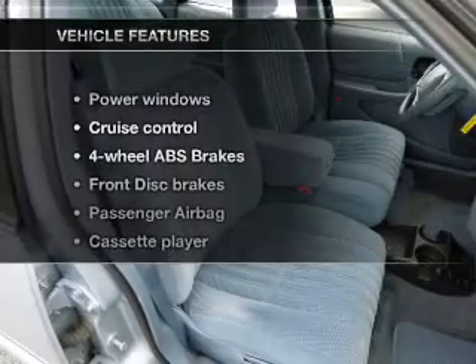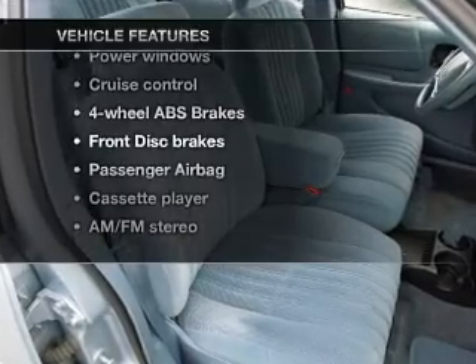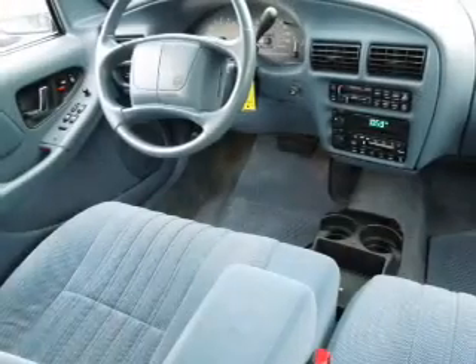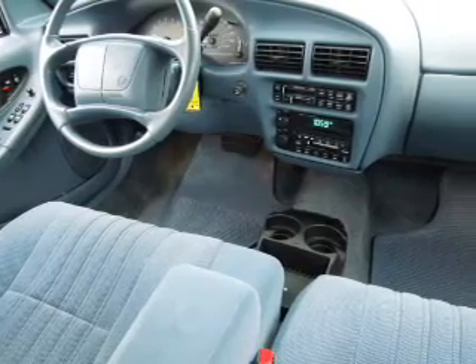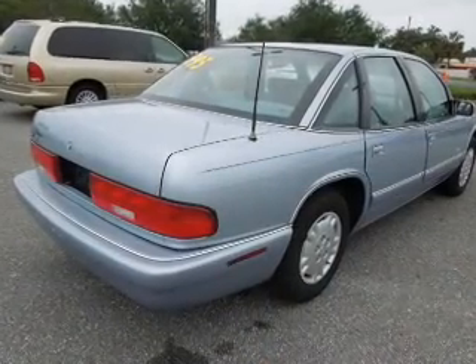With these notable features, you won't want to miss out on the opportunity to own this amazing ride. Keyless entry, power door locks, power windows, cruise control, AM-FM stereo, power mirrors, and power steering.